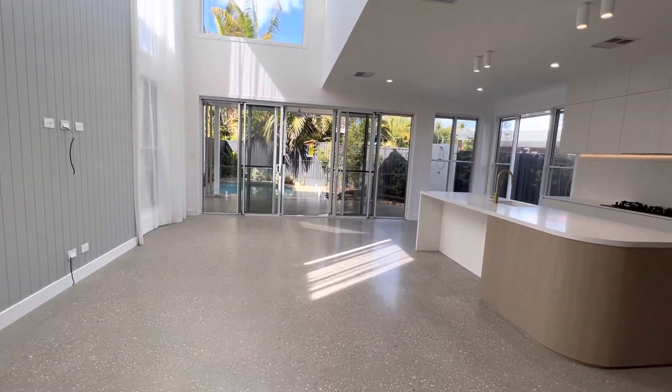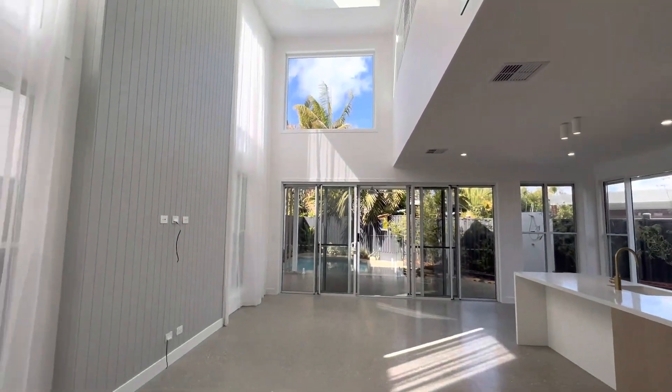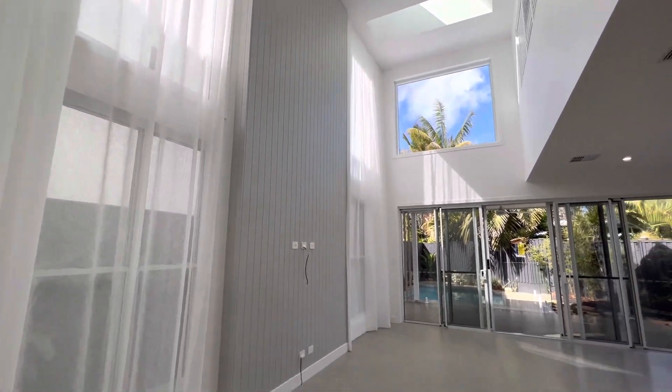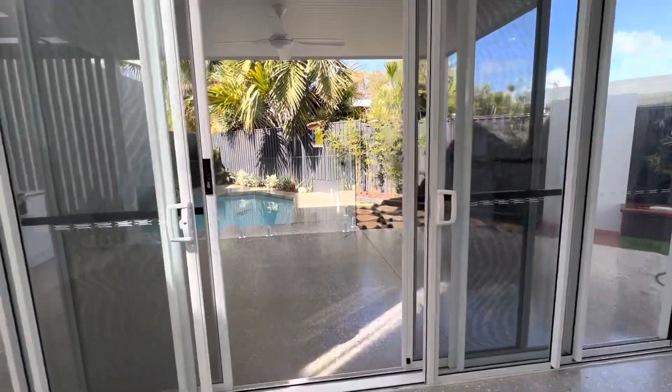This is the open plan living and dining room. As you'll notice the high set ceilings and expansive sunlight. You've also got those high quality sheer curtains on my left hand side.